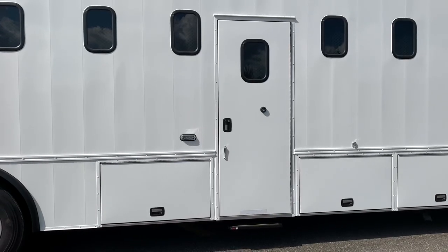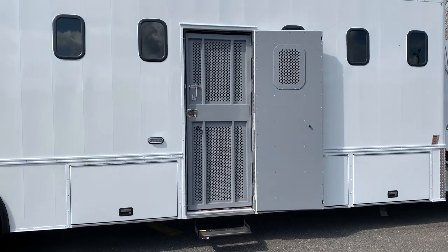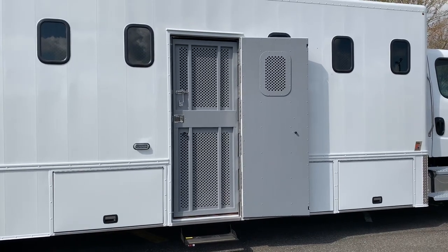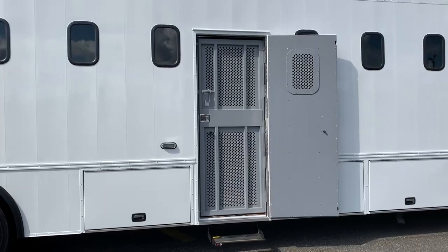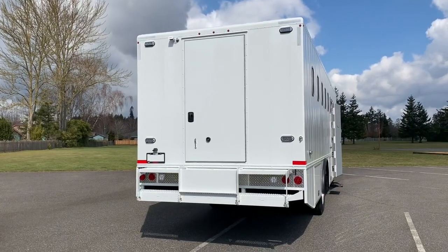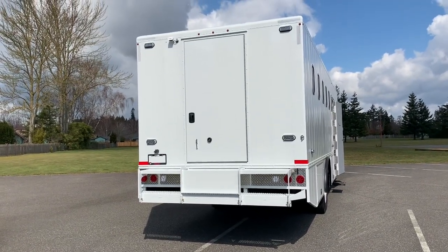There are two entry doors — one on the side and one on the rear. The side door has got an electric step that drops down as soon as the primary door opens. Both the side and the rear door have a secondary door. There's a similar setup at the rear, with a full width step bumper that's got plenty of ground clearance, and we've also got a secondary flip step.